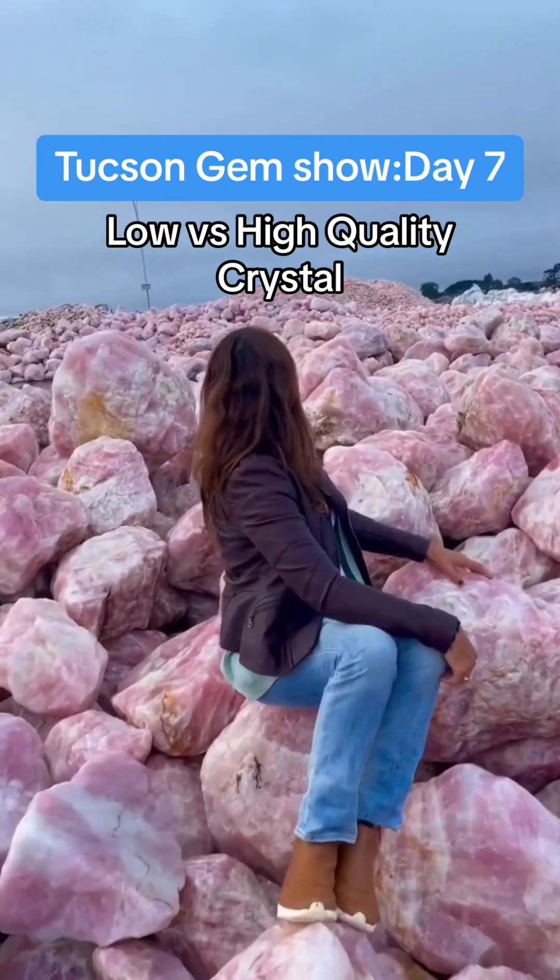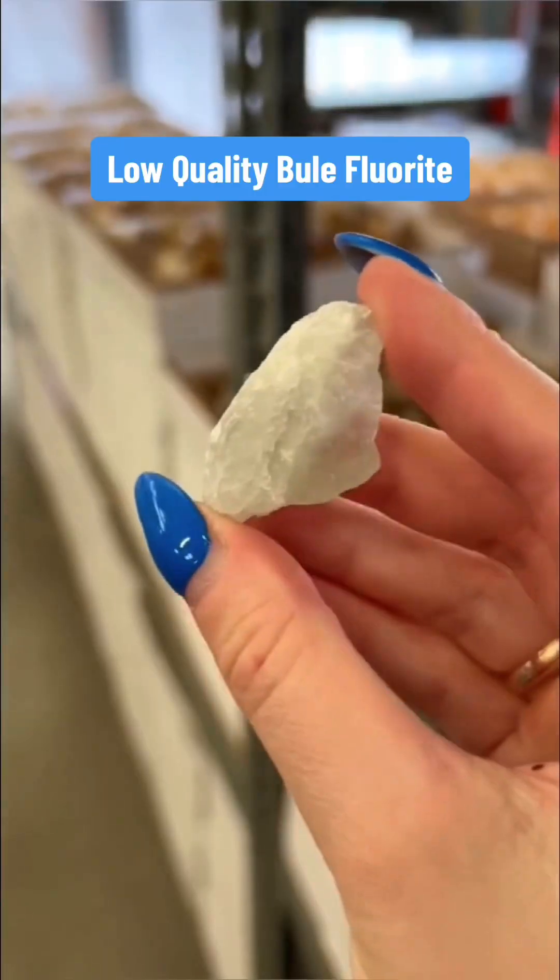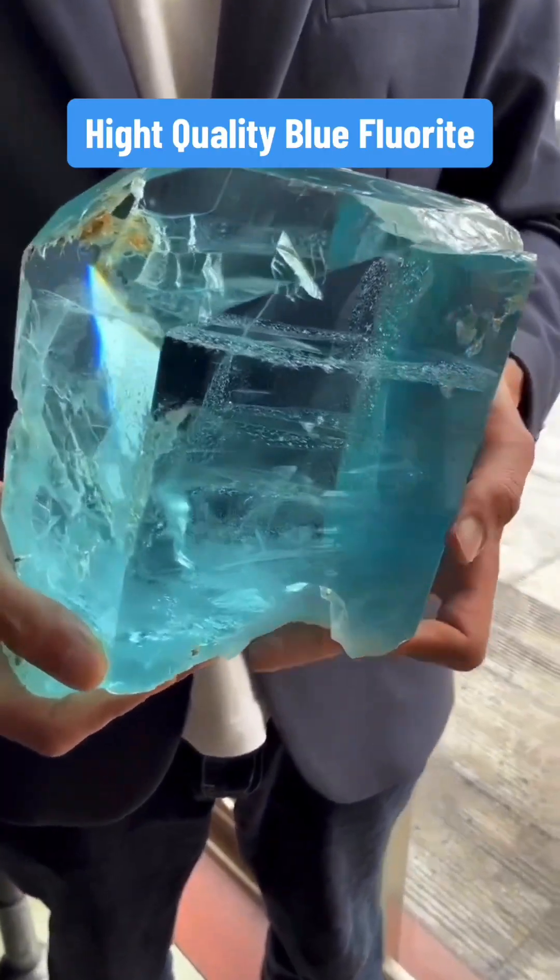Learn about low-quality and high-quality crystals at the Tucson Gem Show. This is low-quality blue fluorite. This is high-quality fluorescent blue fluorite.